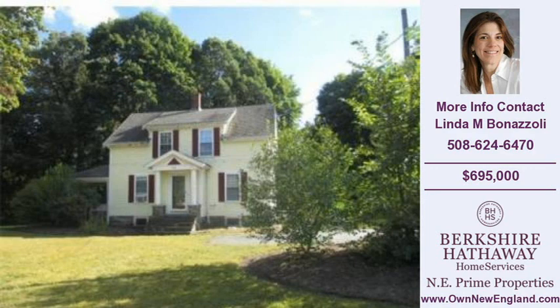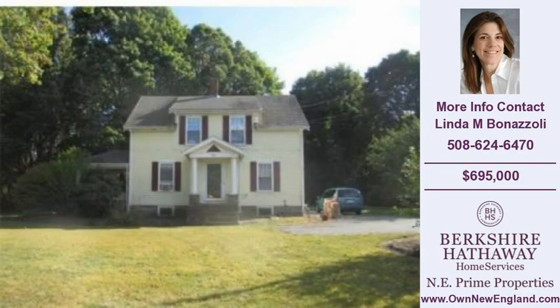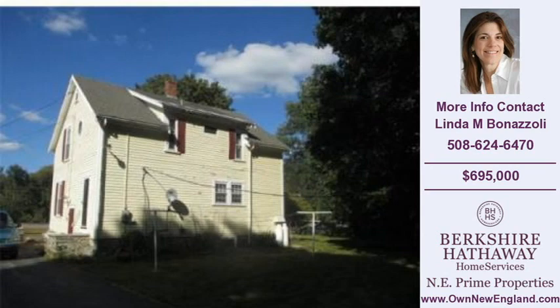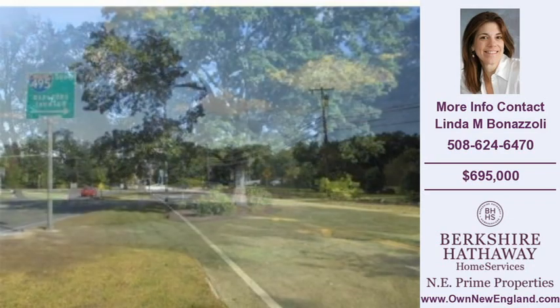Welcome to another property listing from the real estate professionals at Berkshire Hathaway Home Services. This two-bedroom and one full-bath home was built in 1919. This home is approximately 1,392 square feet and is situated on a 1.00-acre property. For more information on this and other homes for sale in Bolton, visit OwnNewEngland.com or call the phone number listed on the right. Thank you for viewing our real estate video, and we hope you enjoy the remainder of this property tour.